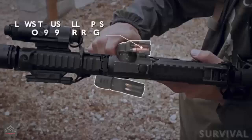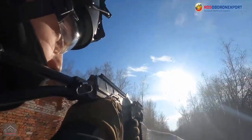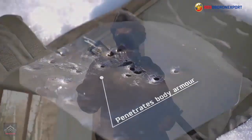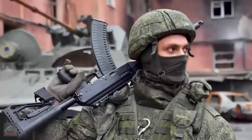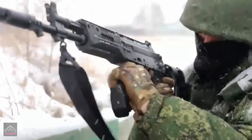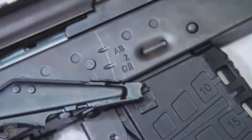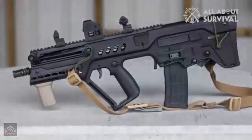Structurally, the AM-17 consists of a receiver that incorporates the barrel and stop, a trigger unit, and a handguard. The receiver houses the locking mechanism, a bolt carrier with the bolt, and a return spring. The trigger unit includes a control handle, magazine port, and firing mechanism, while the handguard contains the front sight and a heat shield to mitigate overheating during sustained fire. The receiver and trigger unit are connected by transverse locks that allow for easy disassembly of the rifle.